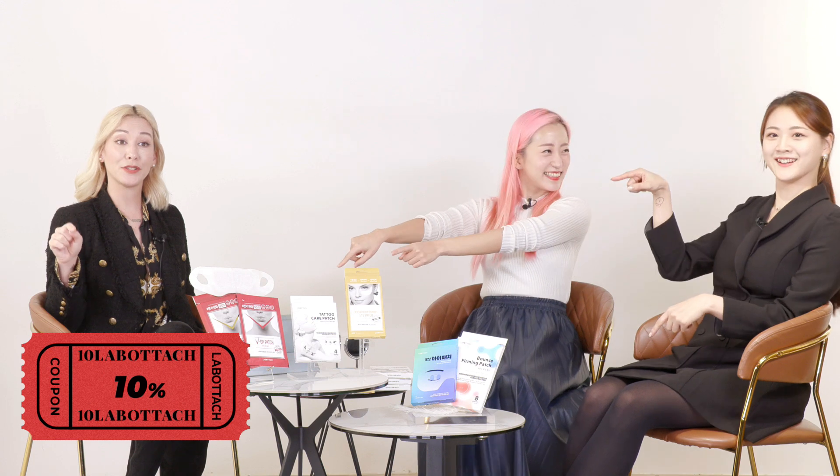Throw the products into your shopping cart right now, and take advantage of the 10% off discount coupon. We'll put the coupon code on screen. If you want 10% off today, make sure you use it during the live broadcast.